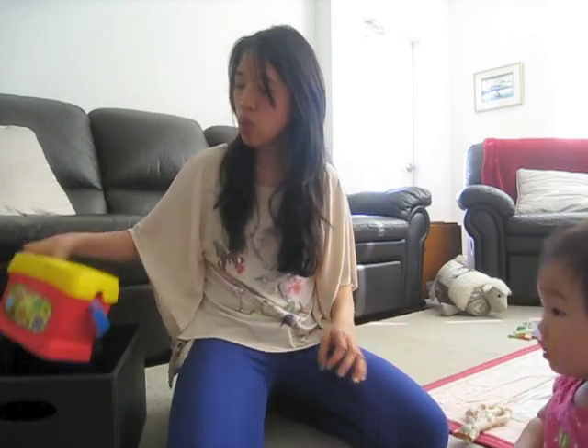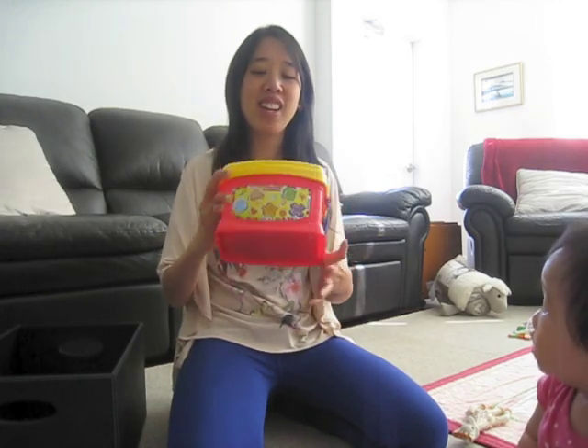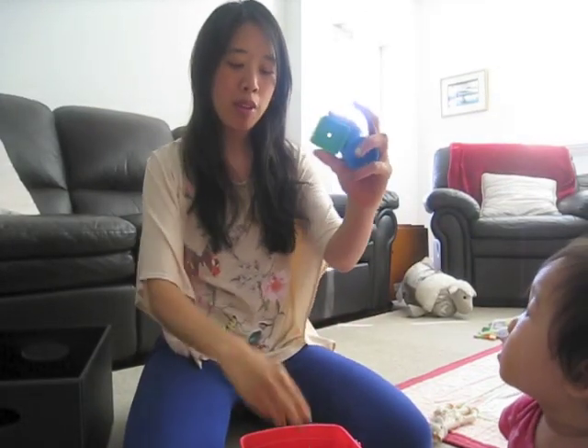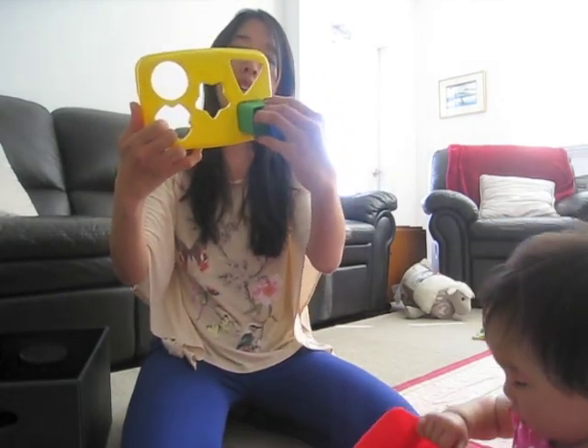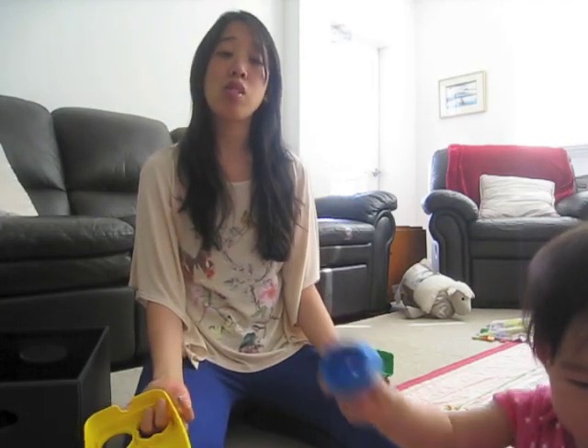The next toy is this one from Fisher Price. It's like blocks and they have different shapes. There's a cutout and basically they learn how to put the shapes in. She doesn't know how to put it in yet but she still loves this toy a lot, and it makes a lot of noise.